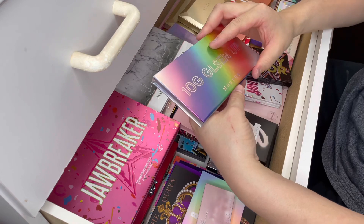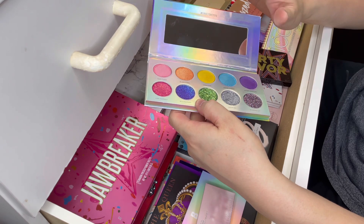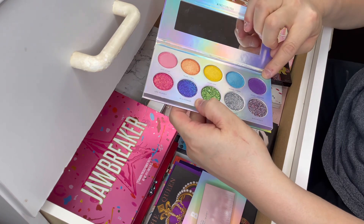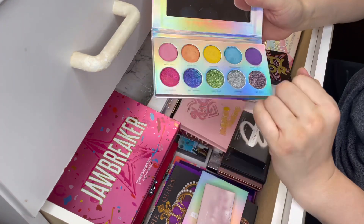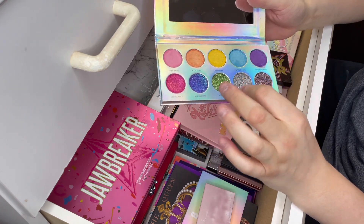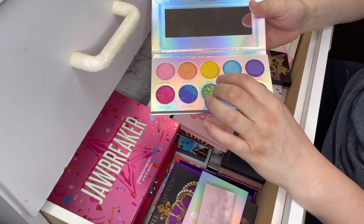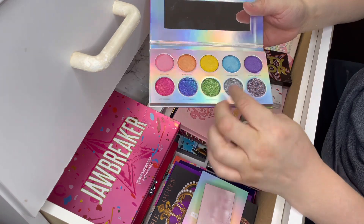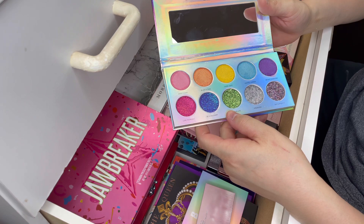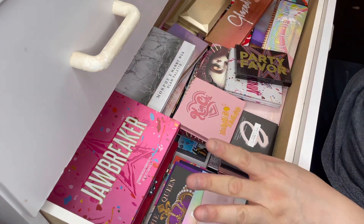The next one is this one here from Morphe. The reason I got this palette — I don't like glitters in any of my eyeshadow palettes, but I really liked these shades here. I didn't realize that these were not matte — I thought these were all mattes, but they're actually shimmers. So I can't really do a full look using this palette because the shimmers don't really blend out that well. They apply really nicely with a finger, but not with a brush. This whole row of glitters was a waste for me. So I'm going to declutter this because I'm not going to use it anytime soon.